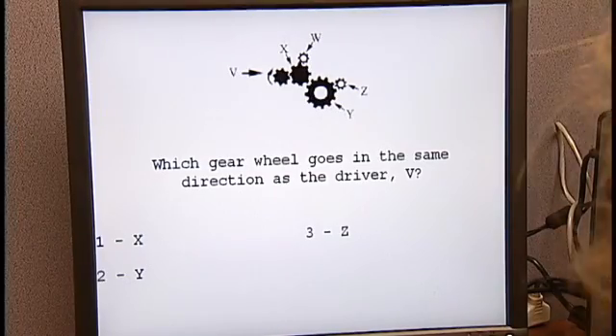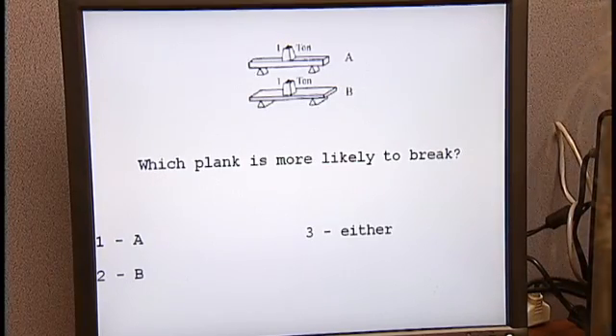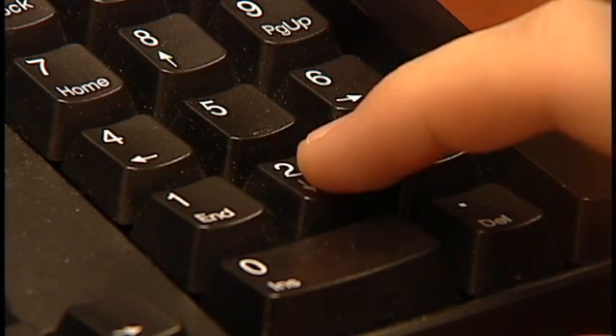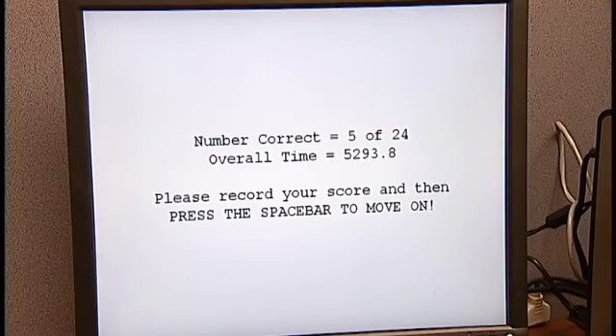The intuitive physics task is one of our tasks used to determine spatial visual ability. Simon Baron-Cohen at the University of Cambridge has shown that individuals with high-functioning autism do well on this task.